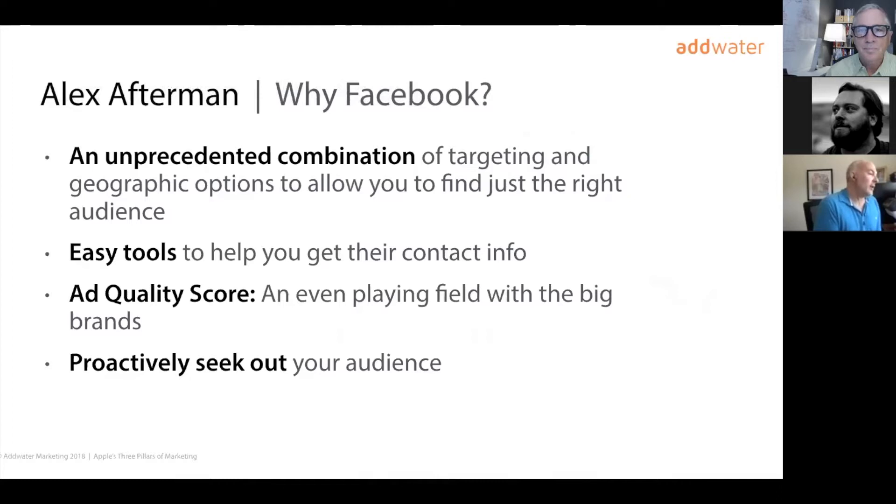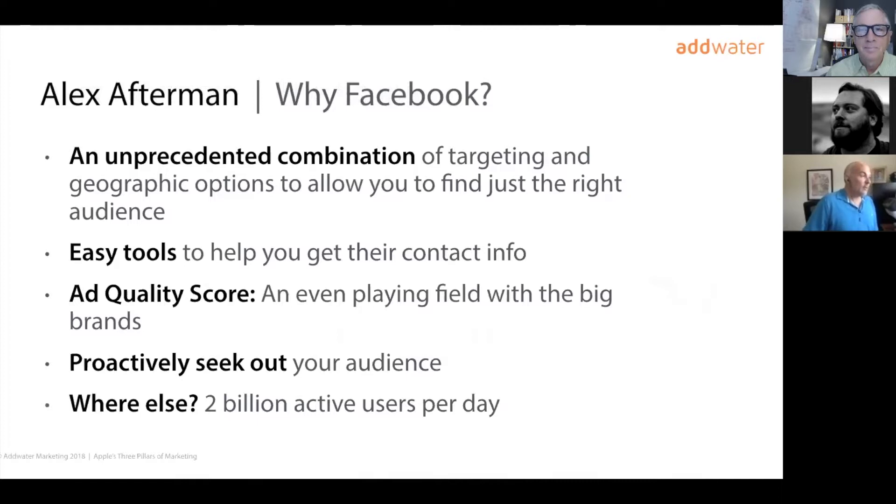Facebook allows you to proactively seek out your audience. A common question is: what's the difference between Google ads and Facebook ads? Google allows you to find people already searching for your product or service, which is great. But the percentage of people who would want your product but aren't actively looking for it is much larger than those who are. Facebook allows you to reach people who don't know they want what you're offering until they see it. Facebook has 2 billion active users per day — no matter what the product or service, whether you're hyperlocal, national, or international, your audience is on Facebook. It's just a matter of finding them and getting the right messaging in front of them.